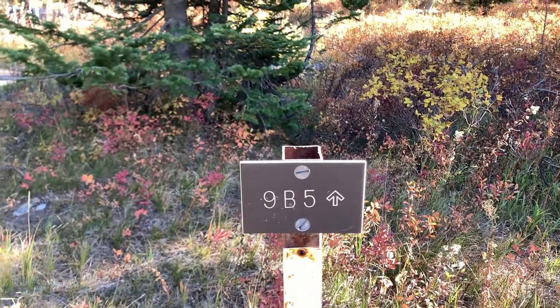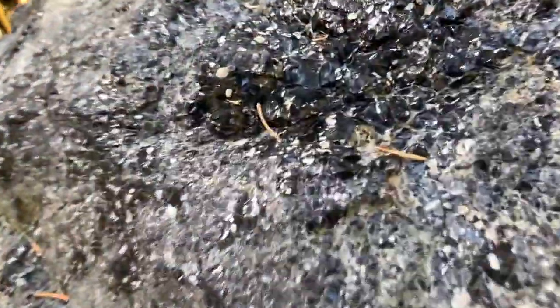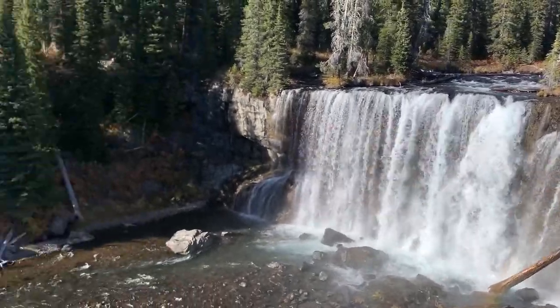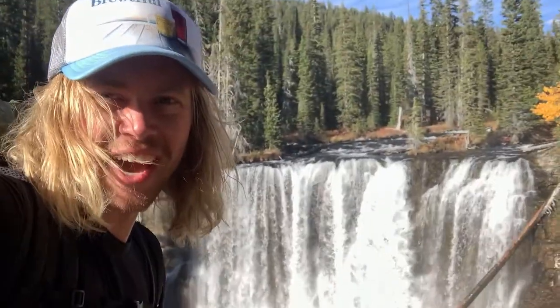Right after that second waterfall you're going to cross 9B5. There's some sort of volcanic rock or something out here.